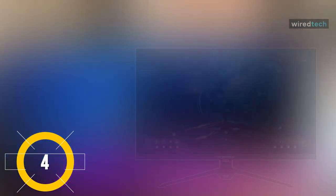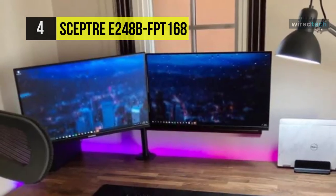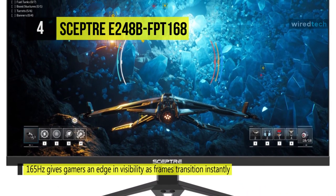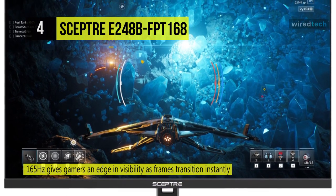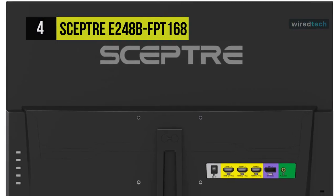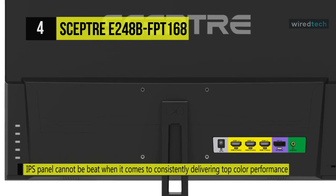The Sceptre E248-FPT168 gaming monitor comes with a 165Hz refresh rate that gives gamers an edge in visibility as frames transition instantly, leaving behind no blurred images. With built-in speakers, the monitor delivers office-level audio for conference calls and internet workshops. The VESA wall mount pattern gives you the freedom to select the optimum viewing position, eliminate cable clutter, and save valuable space for your gaming and workstation.